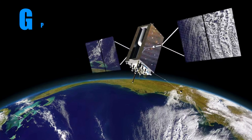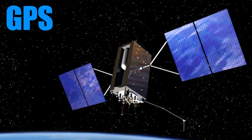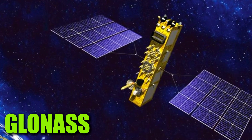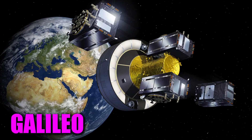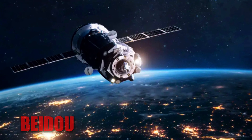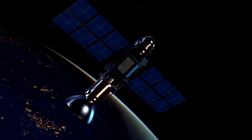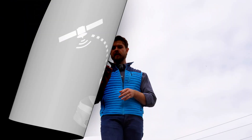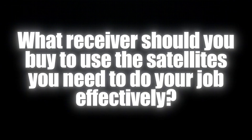Now here in North America there's really four that we care about: GPS, which was made by the U.S. military; GLONASS, which was made in response to GPS; Galileo, which is from the European Union and is more of an open source satellite system; and finally Beidou, which is made by China. All of these satellites have different frequencies and can be utilized by different receivers. So the question is: what receiver should you buy to use the satellites you need to do your job effectively?